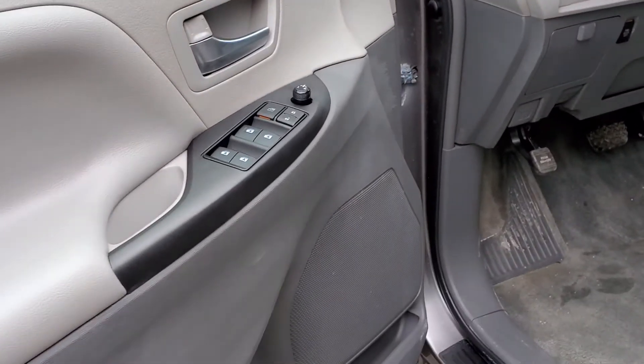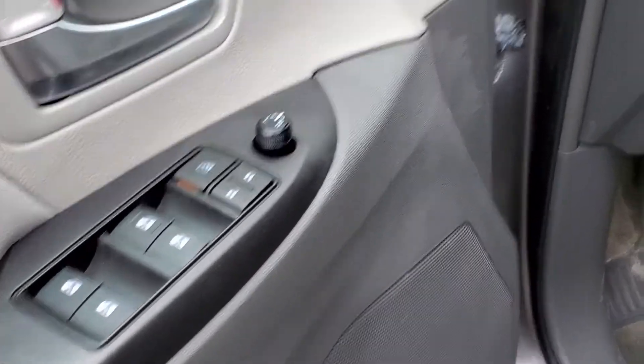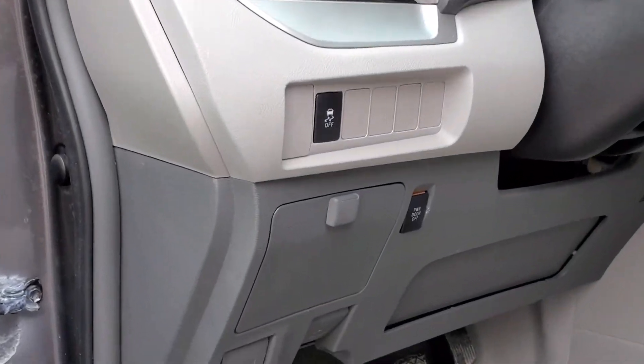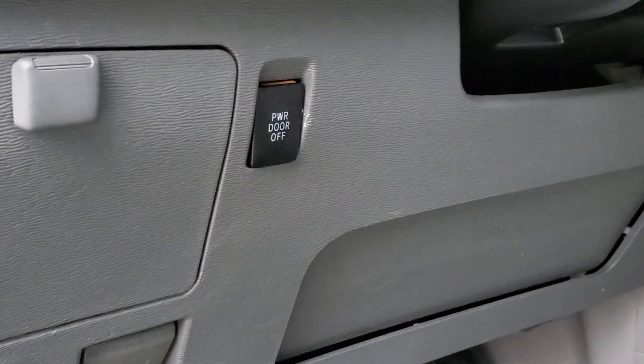Moving on to the inner door trim: the power window switches, the power locks, and the power side view mirror controls. Up to the dash, the traction control button, and also the power sliding door deactivation switches.